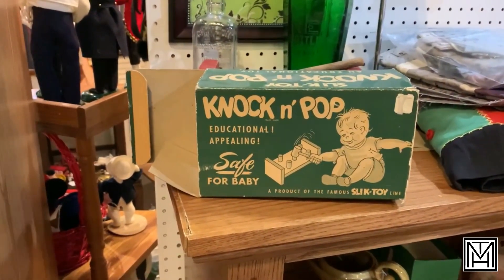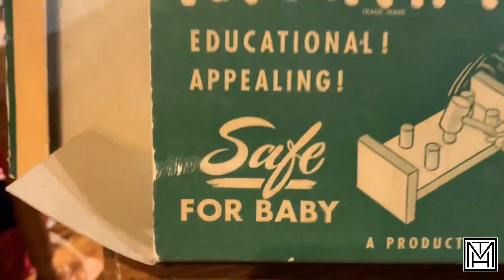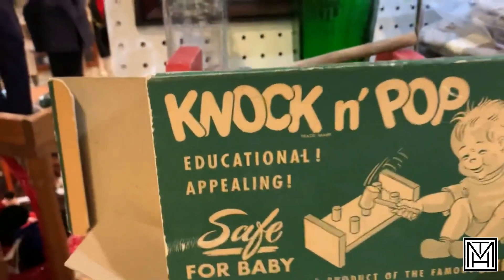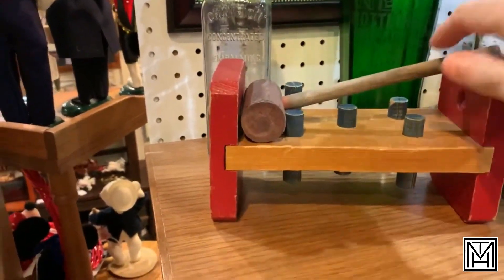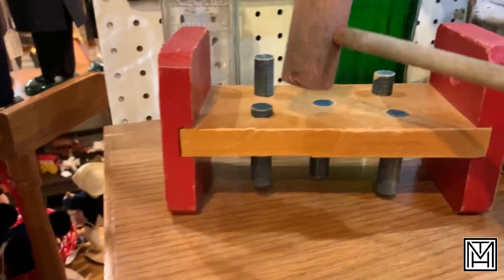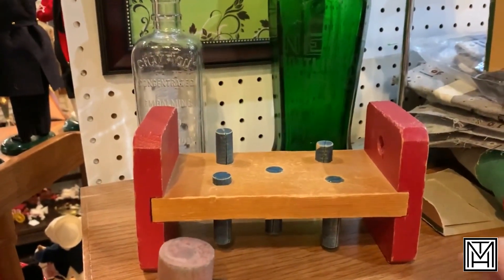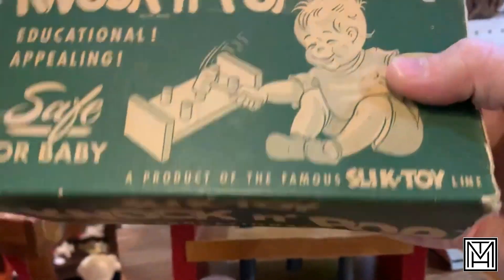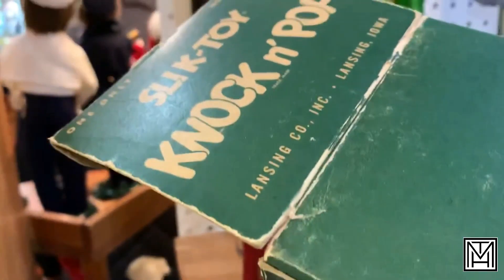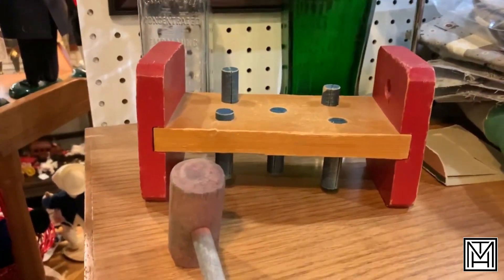Sometimes it's shocking to think that kids ever grew up without permanent injury. So this is a knock and pop - educational, appealing - and it specifically says 'safe for baby.' I don't know who made that determination, probably someone without children, because it literally comes with a wooden mallet. I'm thinking that's not particularly safe for baby. Does a good job hammering down all the little pegs, but I could also see it hammering down the brain of my sibling. Fun little toy, product of the famous Slick toy line - sounds like a huckster if I've ever heard one. Educational toy - unfortunately I don't see a date on it, but I'd be thinking 40s or 50s maybe. Very simple graphics. And somehow that child survived.